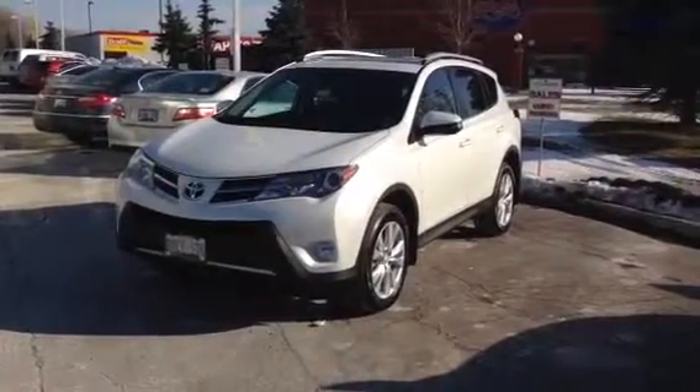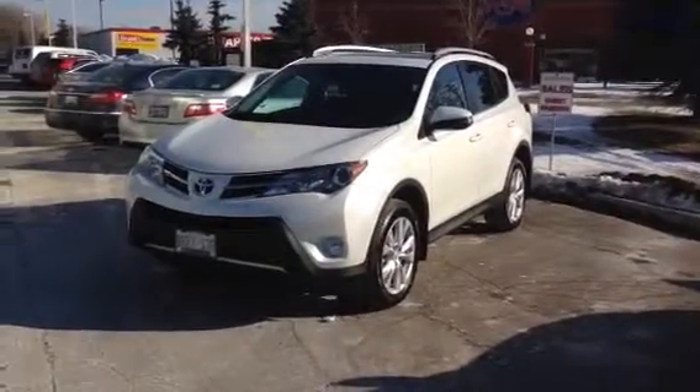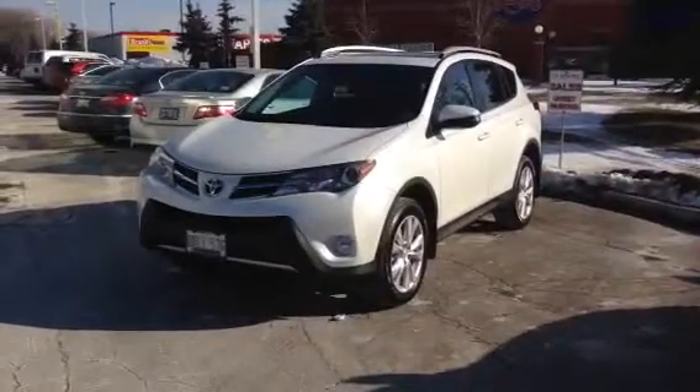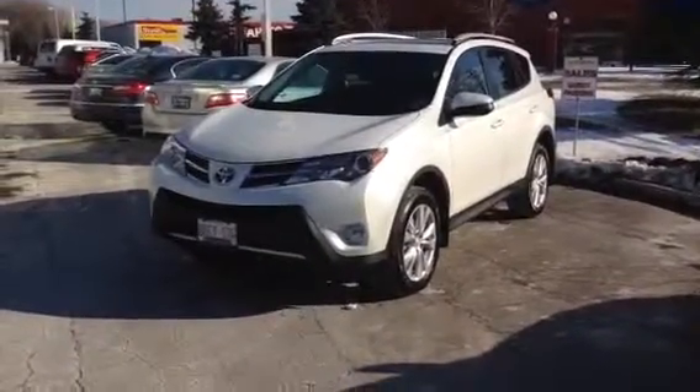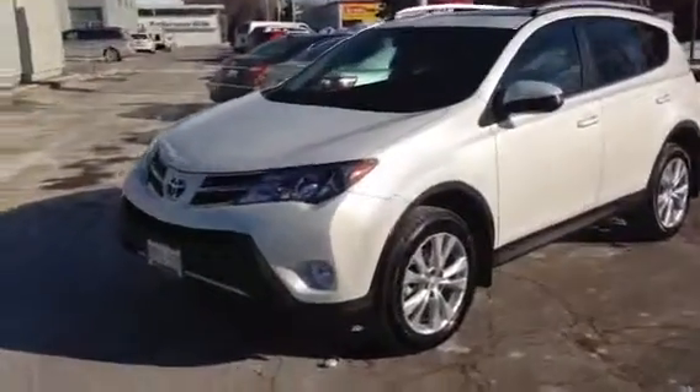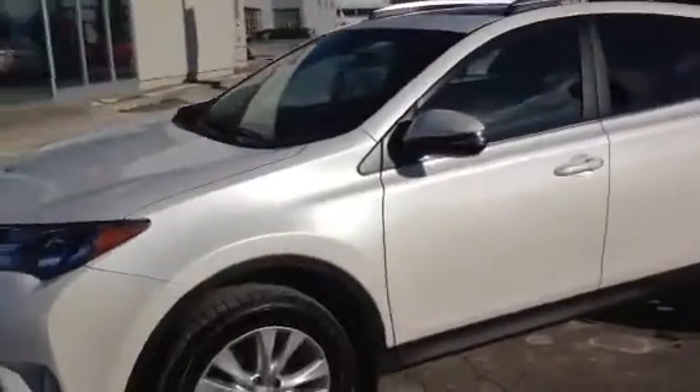Hello John and Joyce, it's Janine over at Performance Toyota in St. Catharines. I thought I would send you guys a quick video of our last 2013 RAV4 demo that we have in stock. Like I mentioned to you guys before, this is the premium blizzard pearl paint that the RAV is finished off with.